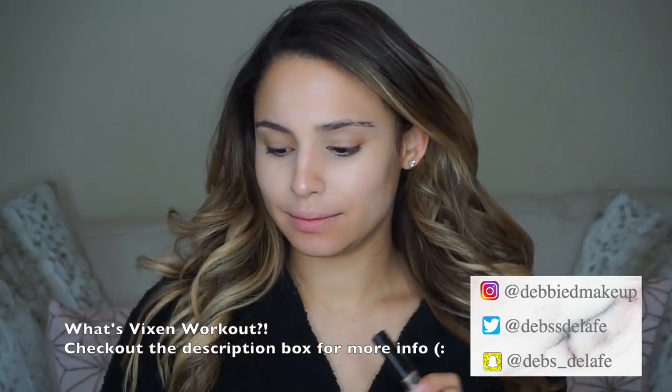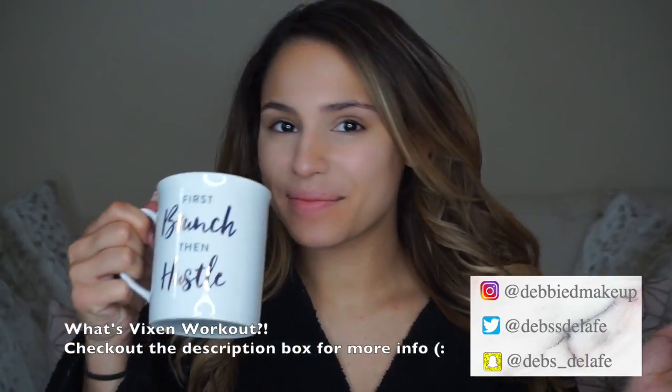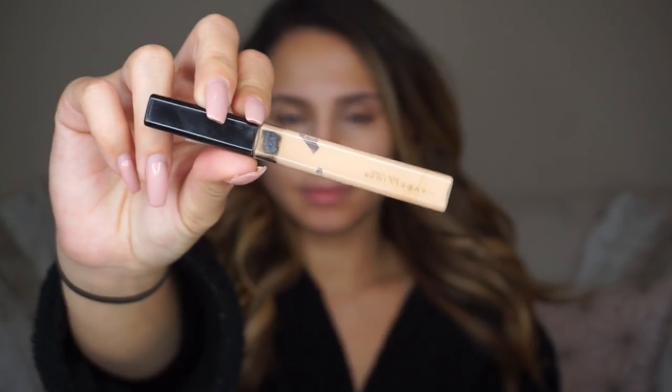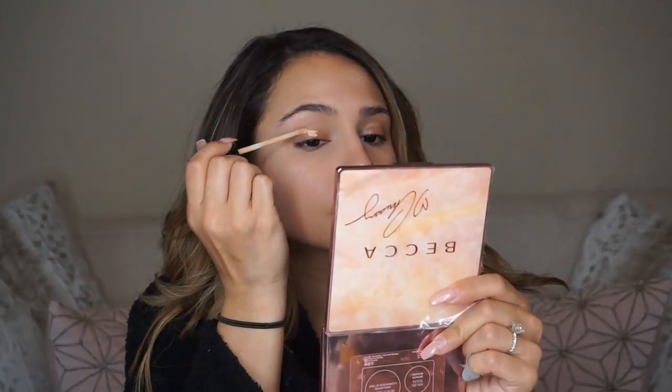Hey guys, welcome back to my channel. The other day I was getting ready for a little mini shoot with Vixen Workout, and I figured I'd just turn on the camera and get ready with you guys. This specific day I didn't feel like wearing foundation because my skin has been really good to me lately, and I was going to be dancing and sweating, so I didn't want cakey makeup. I'll go a little in depth about what I like to do with my face makeup when I'm not in the mood for foundation but still want it to look nice and as flawless as possible.